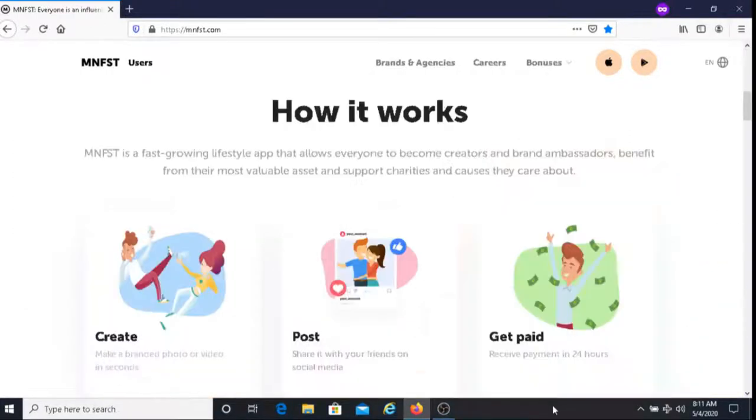The way that it works is that first you would create the photo or video for a company that you want to promote, then you would post it on your Instagram page, and then after that you would get paid. The good thing with MNFST is that you get paid within 24 hours, so there's not a long waiting time. You get your money fairly quickly.